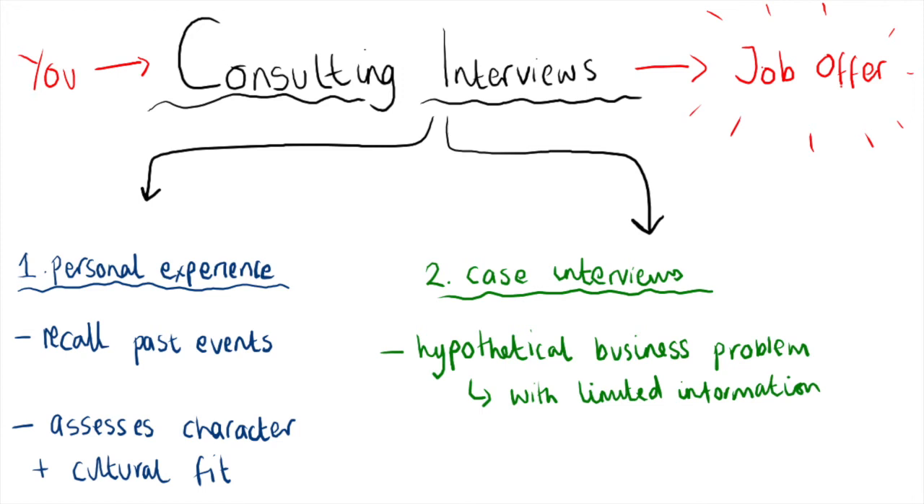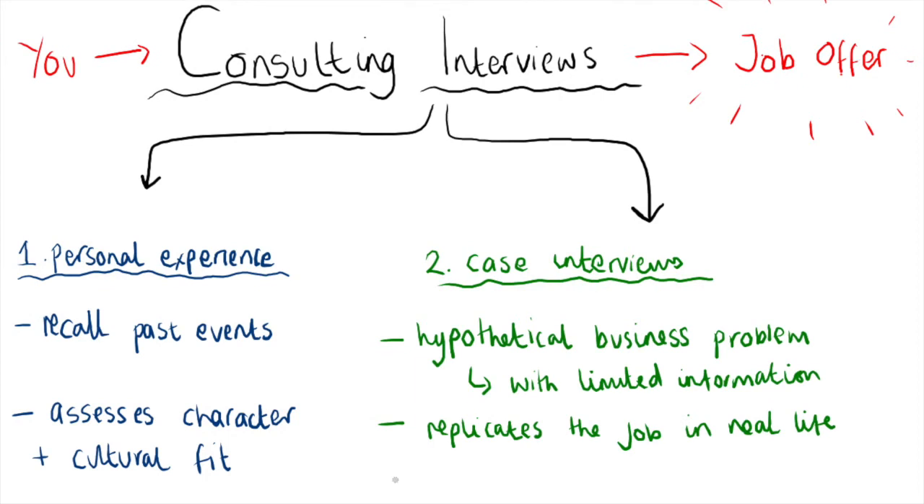Don't worry if you can't quite visualize what this looks like — we explain more about this in other videos. There are two fundamental reasons consulting firms use this setup. Firstly, it simulates the type of work you'll be doing when you become a management consultant. And secondly, it simulates the high-pressure environment you'll experience as a consultant. Your case interview is designed to replicate all the key stages of a real-life case with a client, and you usually have anywhere from 25 to 40 minutes. It's to see if you've got the core analytical skills and the soft skills needed to excel in the field.